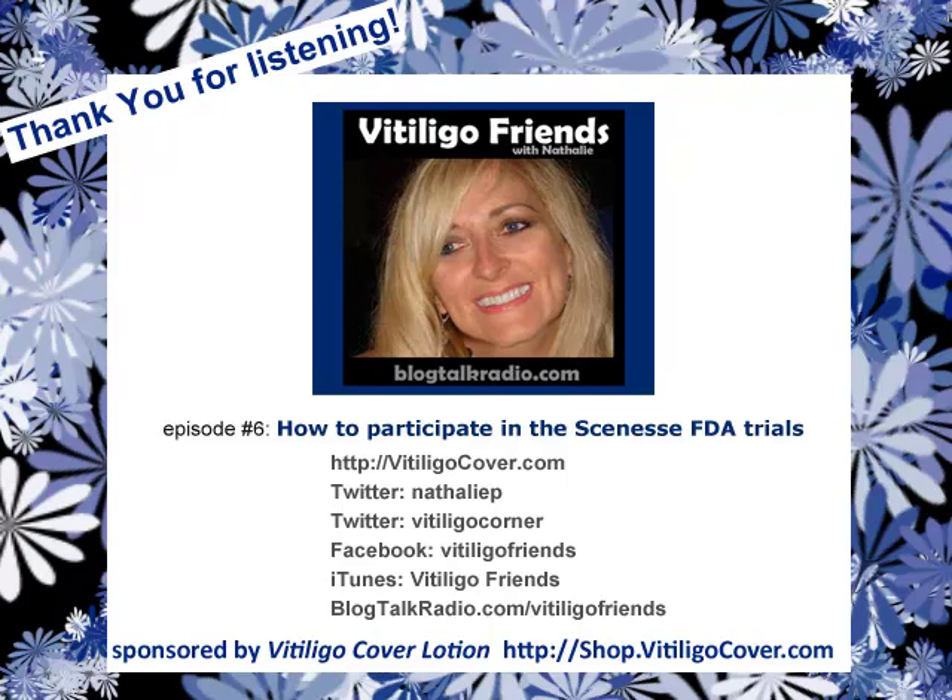Thank you so much, Lachlan, for taking the time to talk, and we look forward to the results. For more information about vitiligo, visit vitiligocover.com. To meet others with vitiligo, visit facebook.com/vitiligofriends. On Twitter, reach Natalie at NathalieP or at vitiligocorner. Thanks to sponsor Vitiligo Cover Lotion. Talk to you next week — have a great week!